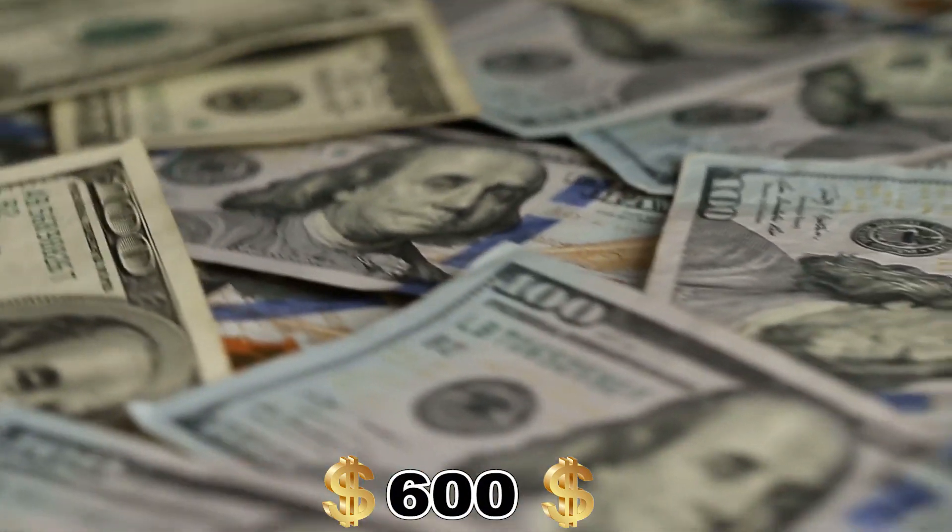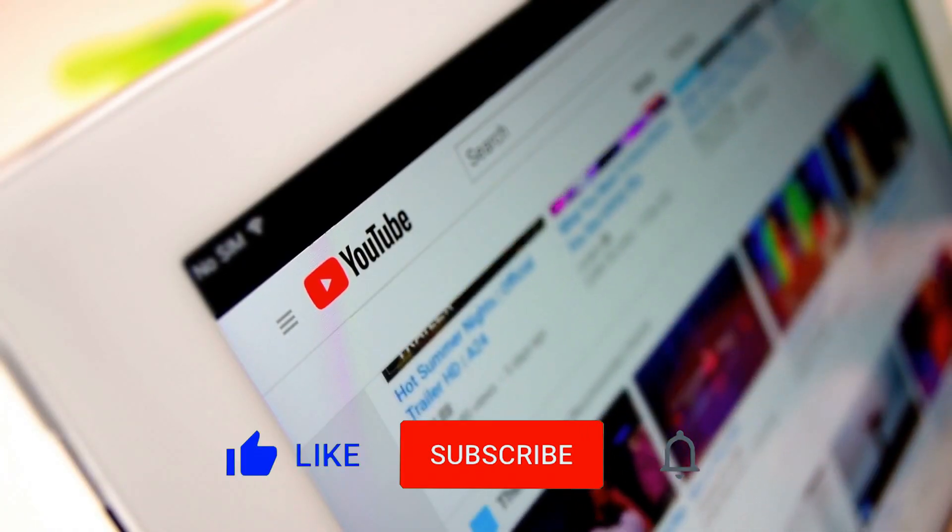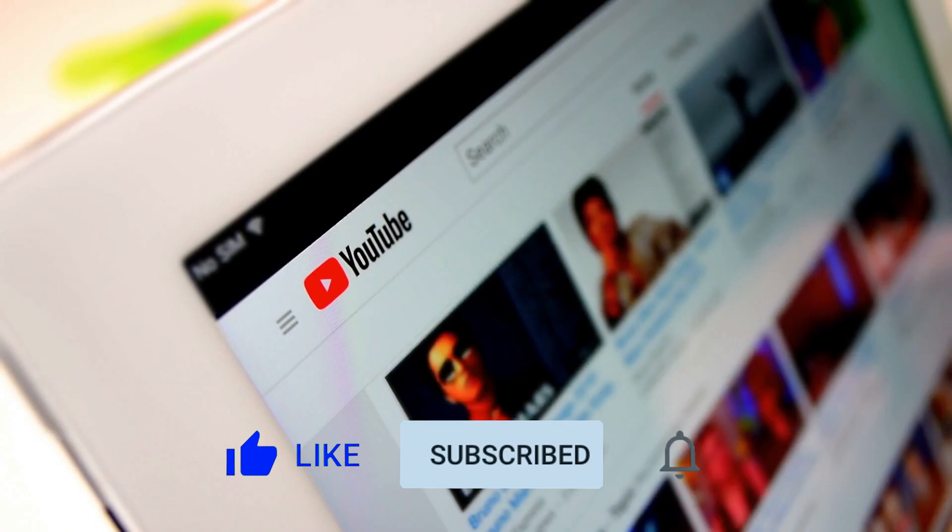I recently discovered some free apps that allow you to passively make $600 every day. In this video, I'll demonstrate the process. Give me a few minutes to explain them to you so that you can grasp them better. But first, give this channel a like and consider subscribing before you relax.